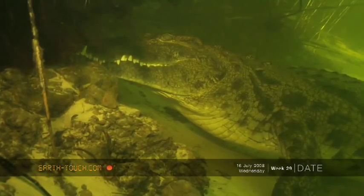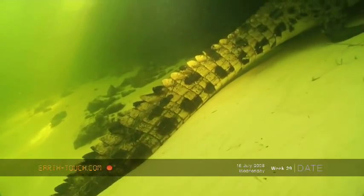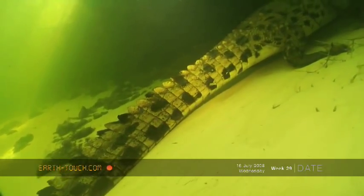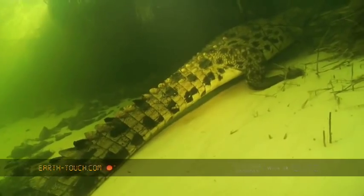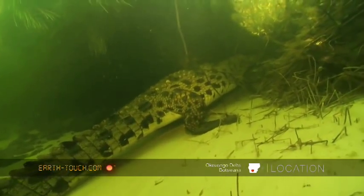It is close to their breeding time now. They'll lay eggs in about October, so quite a lot of crocodiles have come to the delta. This is one of their favourite sites to dig their nests and lay their eggs.